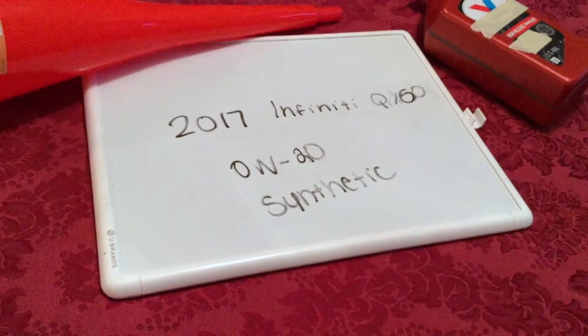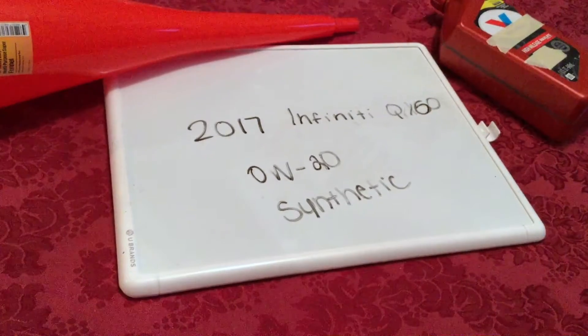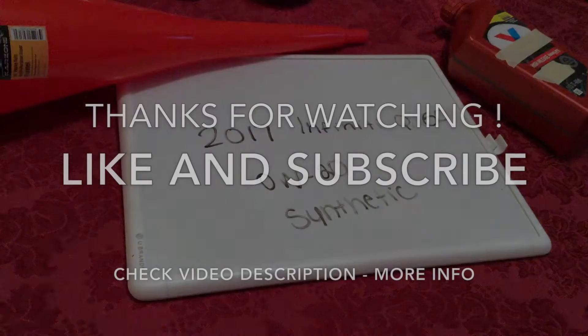Be sure to check your car's user manual for the frequency of changing the oil. Thank you guys so much for taking the time to watch this video. I hope you found it useful — if you did, please feel free to leave a comment and let me know. Thanks guys, and have a great day.